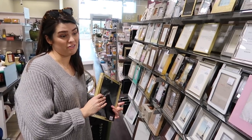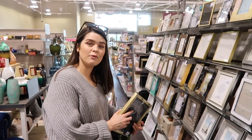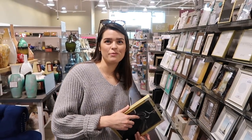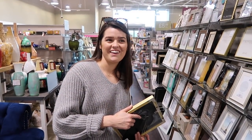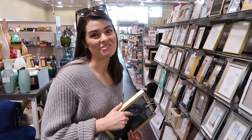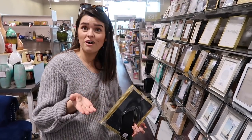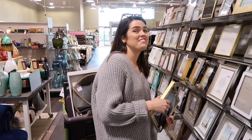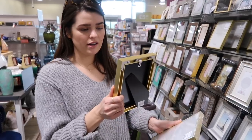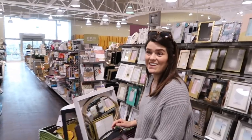Now we've found photo frames. We don't have a lot of photos up in our flat, but I would like to pop some up. I'd really like to get a copy of the photo of us walking out of our wedding. But also one of my grandma and granddad's wedding day — it's the most beautiful photo ever. I quite like the small one. It was supposed to be £7.99 and it's £5.99. There's only one more find to get.